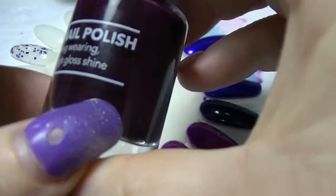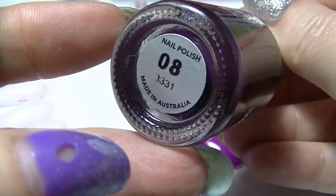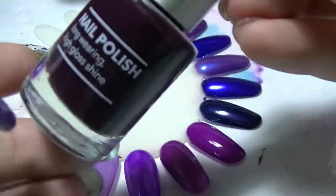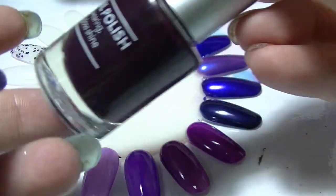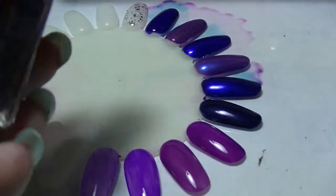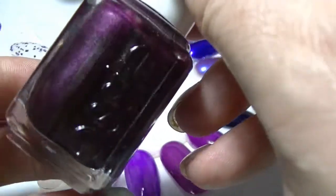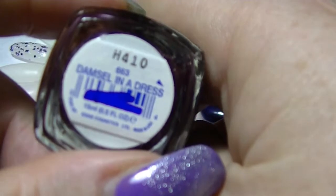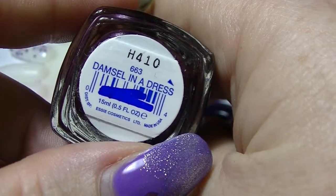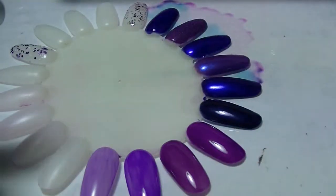So this one here is from Kmart, one of the Kmart brands. It doesn't have a name, it's just 08 — super cheap nail polish. And then we have this one, which is an Essie. I don't have very many Essies, but this is one I own — Damsel in a Dress. This one actually has a bit of a shimmer in it, but the base colour looks really, really similar.